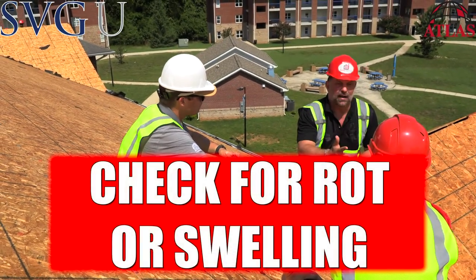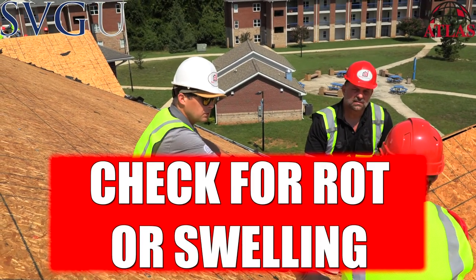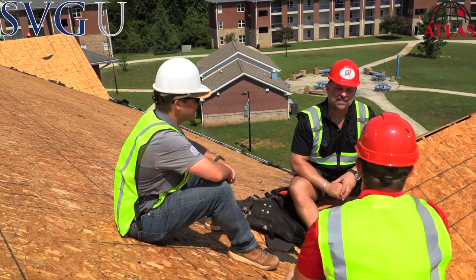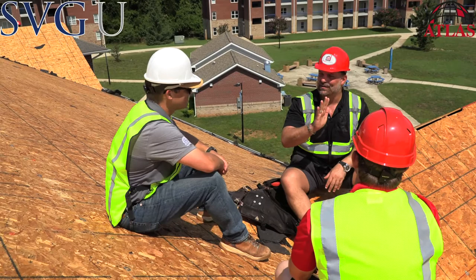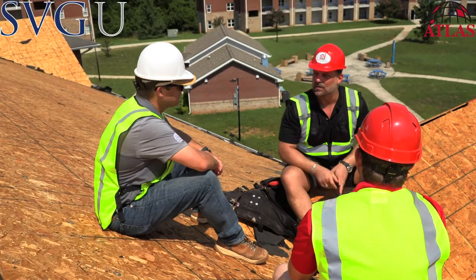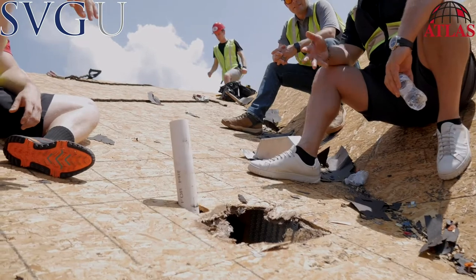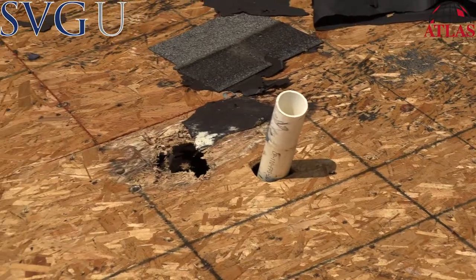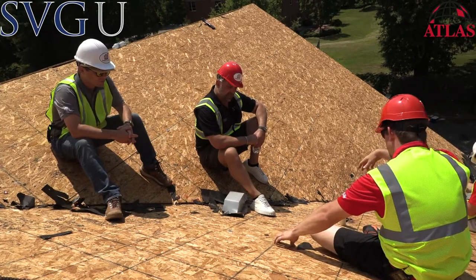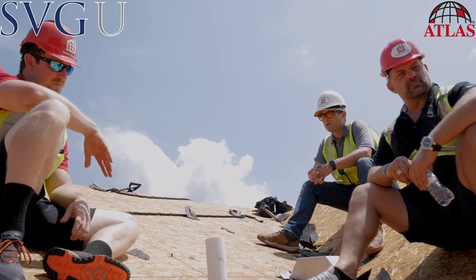I'm assuming you guys are checking for rotten decking, which is oftentimes an issue. Sometimes it's not rotten — sometimes it's just swelling. It's taken water over the years and doesn't look good, or it's out of code. Sometimes we like it when it's out of code if they have code coverage — that's a code upgrade. Here's a great example of some rotten decking. So what are we doing to repair this? We're going to find each joist, each rafter, cut up to the next one, butt it up, and patch as necessary.